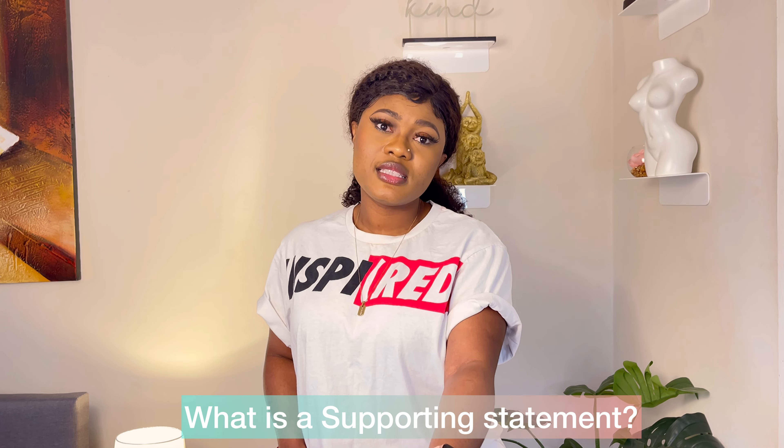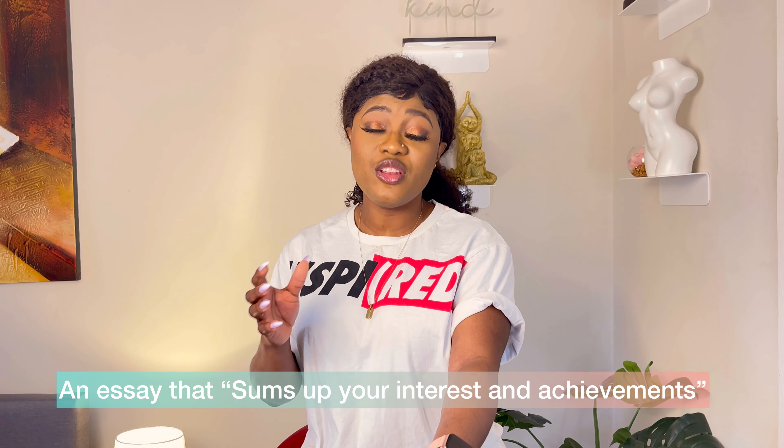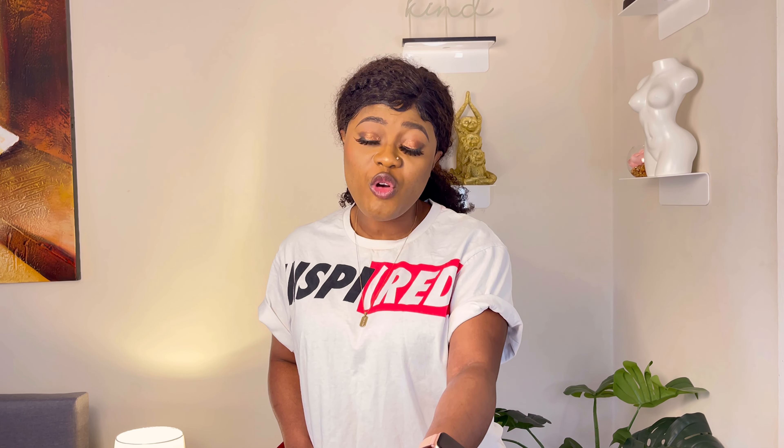So what is a supporting statement? A supporting statement is that simple piece of essay that sums up all your interests and your journey so far in your career. Every piece of information you put in a supporting statement has to be relevant to the current application. It's not a one-size-fits-all.